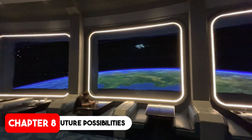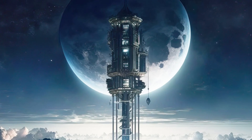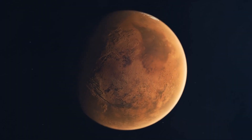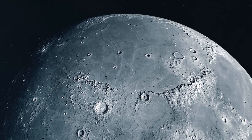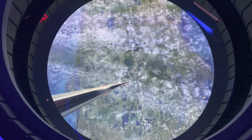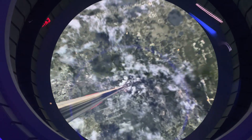Looking to the future, the concept of a space elevator isn't limited to Earth. Other planets and moons with lower gravity, such as Mars or the Moon, could also host space elevators. These structures could play a vital role in establishing human colonies and supporting interplanetary travel. Imagine a network of space elevators across the solar system, connecting planets and moons, making space travel as routine as flying from one country to another on Earth — a vision that could transform humanity into a truly spacefaring civilization.